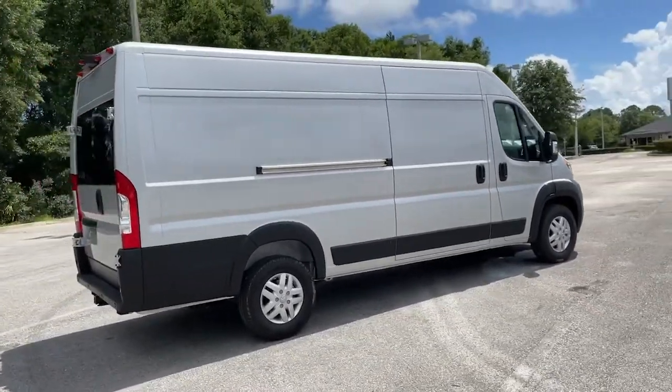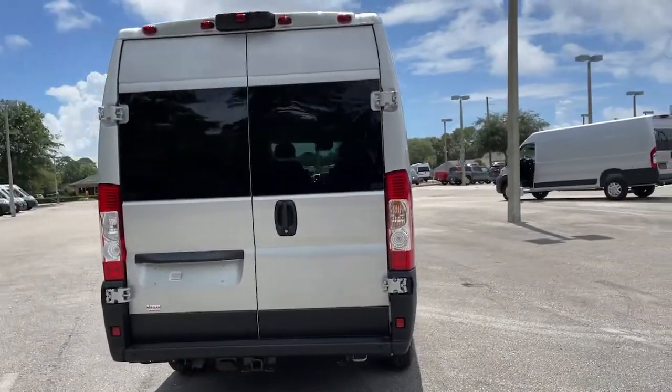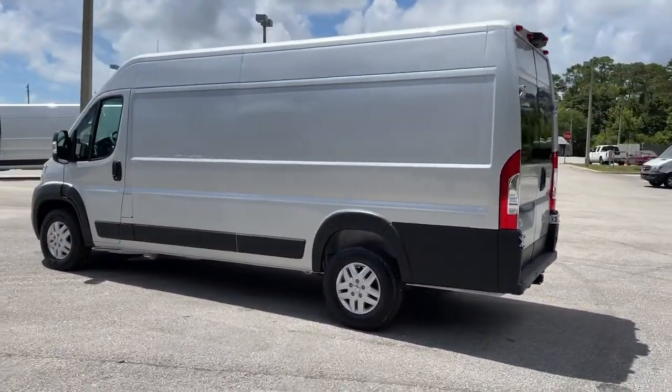Get the features you need and the comfort and style you've been hoping for. This well-equipped vehicle is an excellent value and will help you make the most of every drive. All you need to do is relax and enjoy the ride.